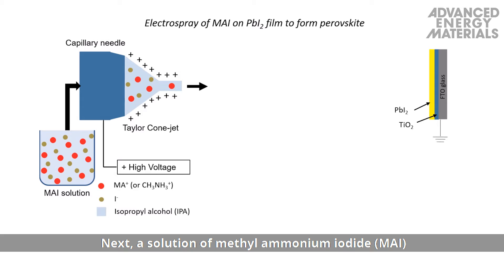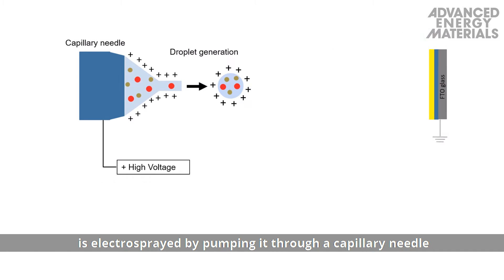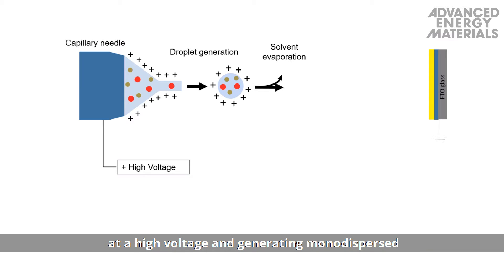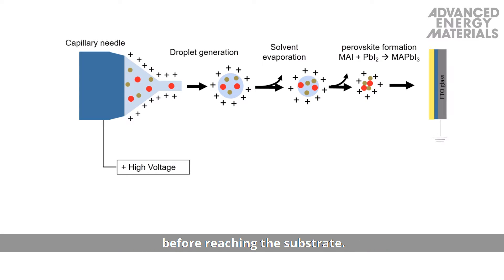Next, a solution of methyl ammonium iodide (MAI) is electrosprayed by pumping it through a capillary needle at high voltage, generating monodispersed charged droplets in Taylor cone-jet mode. The charged droplets travel in the electric field toward the grounded substrate, and the solvent from these droplets evaporates before reaching the substrate.